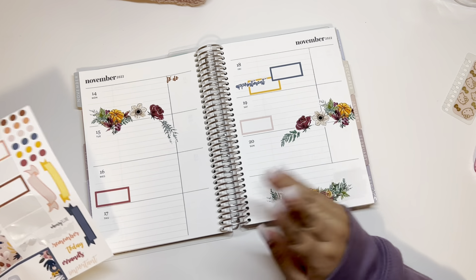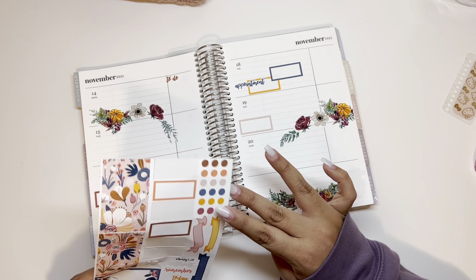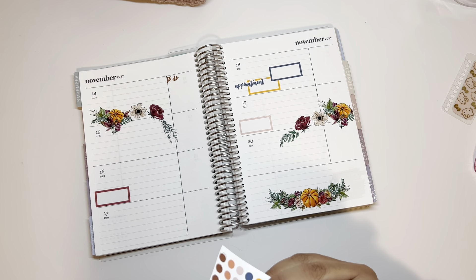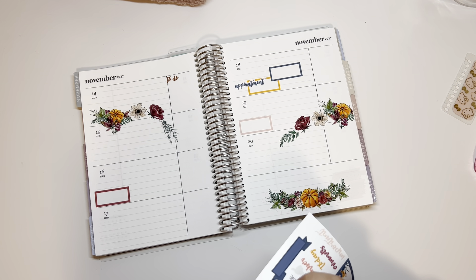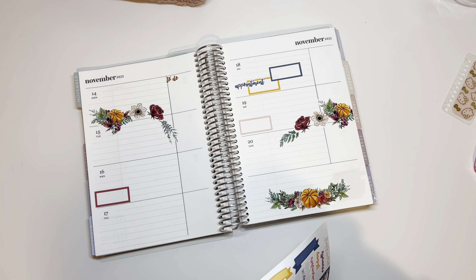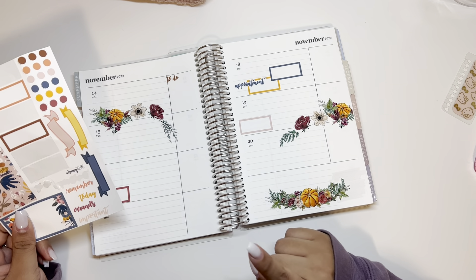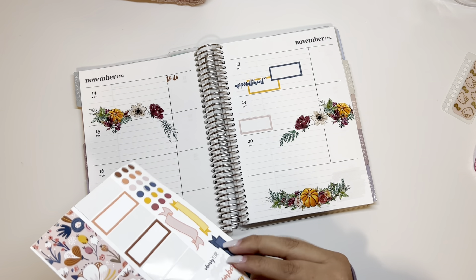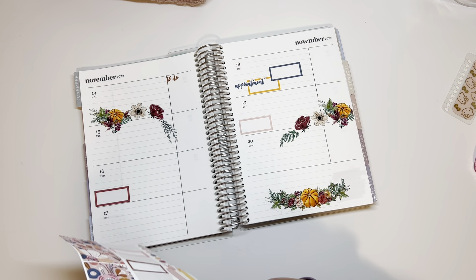This is my first time using Erin Condren planners so it's definitely different for me, but I still really do like it. There are about six of these stickers — majority are just miscut. Again, these are oopsie bundles so don't think if you place an order from her this is what they'll look like, because that's definitely not the case. I'm just so happy I was able to use some of them!